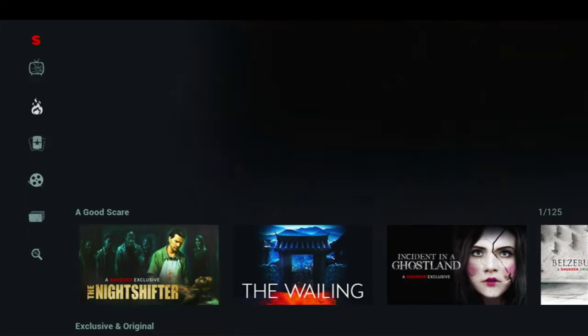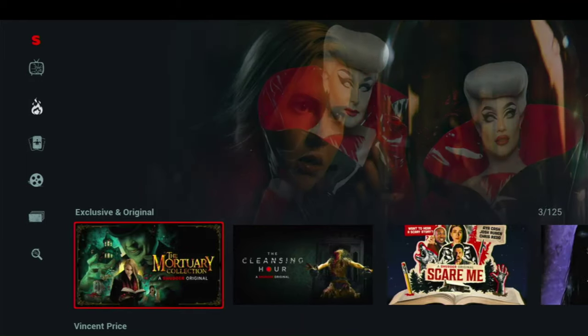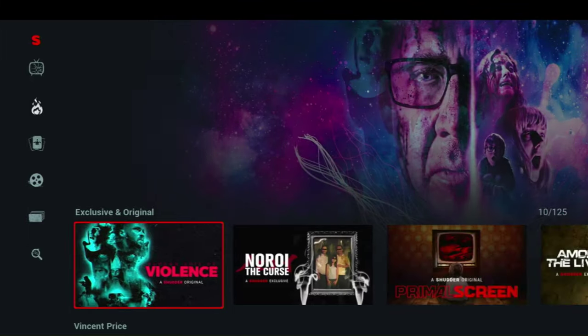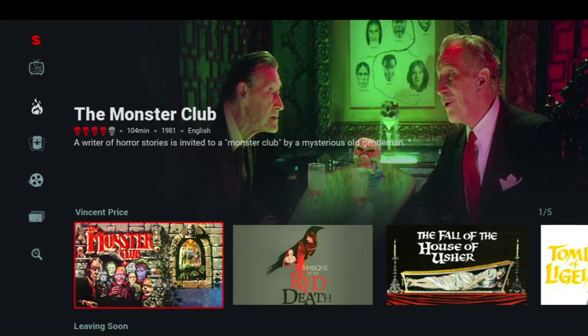Let's see what else they've got going on. There's Vincent Price — some classic horror movies there.